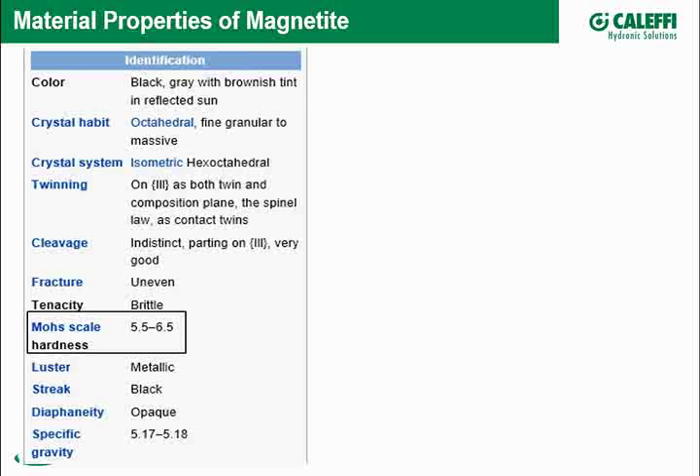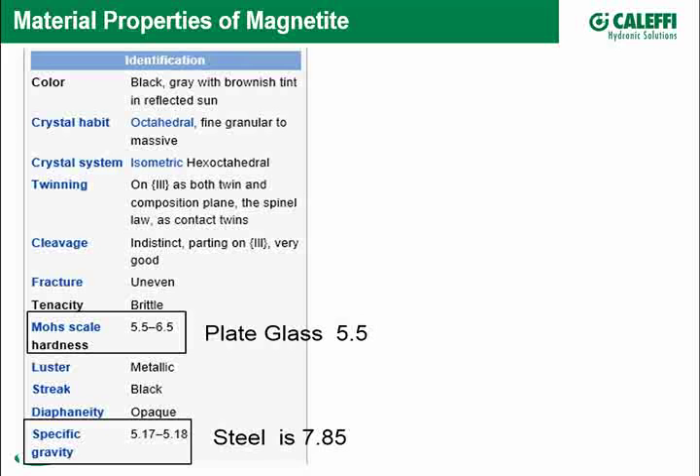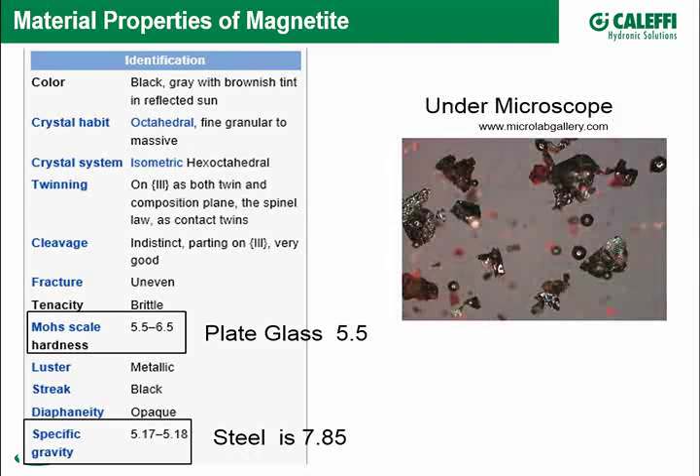Looking at the hardness scale, magnetite is rated 5.5 to 6.5 — some pretty hard material, similar to glass in hardness, while a common penny is about three. Its specific gravity is not as heavy as steel, but obviously heavier than water by a long measure, and that property comes into play in a hydronic system.